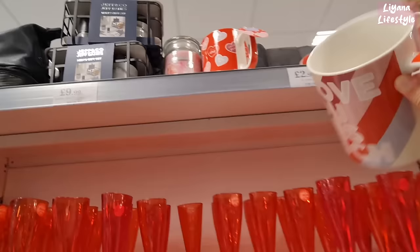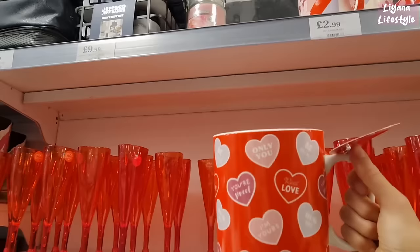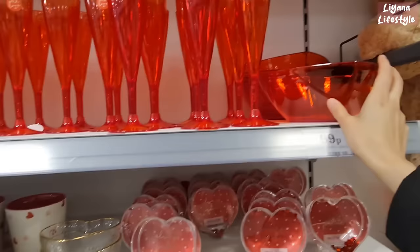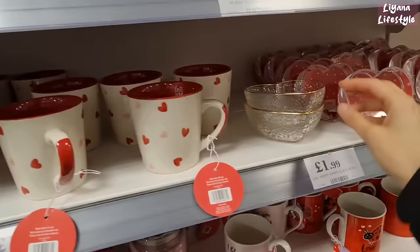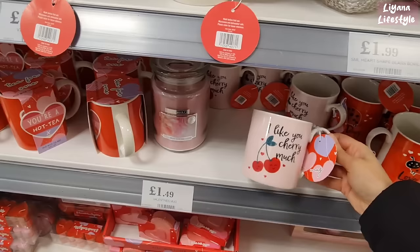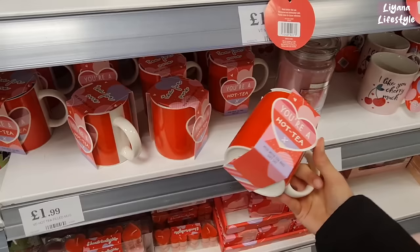We're at the Valentine's mugs section now. Big mugs at the top — two different ones: 'I love you this much' for £2.99, and the love heart one. These smaller ones are 49p — incredible! 99p for this one. I love the mugs — I got one for me and one for my mum. £1.49 is such a good price. There's a love bug mug that's a bit smaller — 'I like you cherry much'. They've really done such a good job.